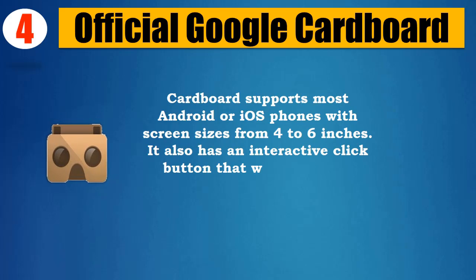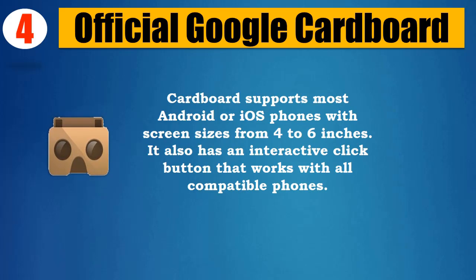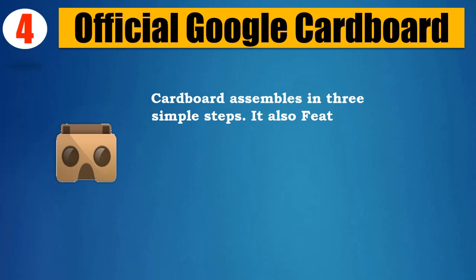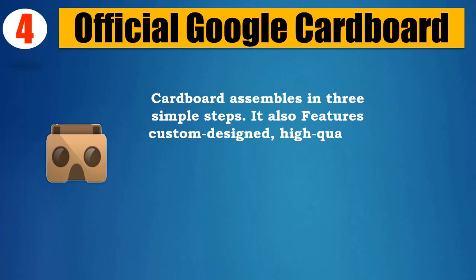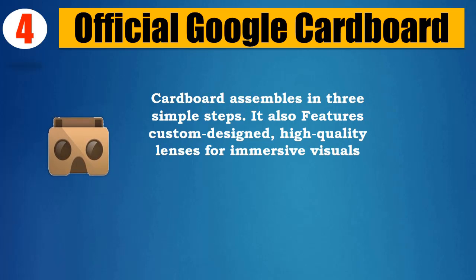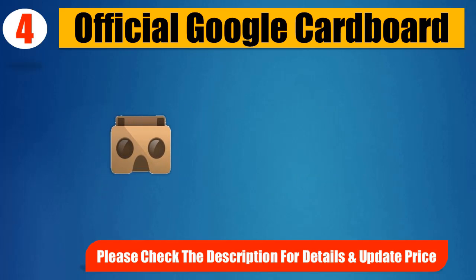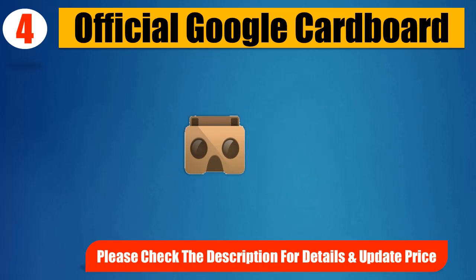It also has an interactive click button that works with all compatible phones. Cardboard assembles in three simple steps, and features custom-designed, high-quality lenses for immersive visuals and a partially laminated body for durability. Please check the description for details and updated price.